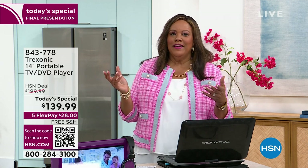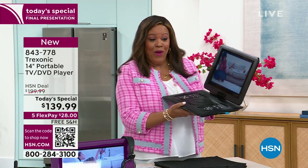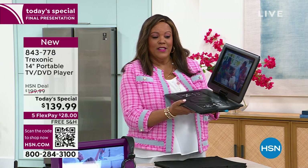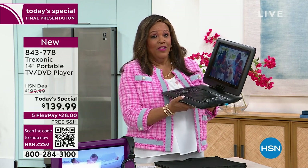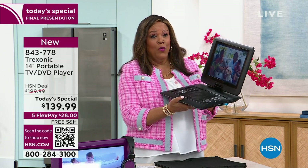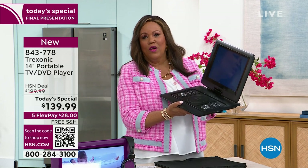Have you ever looked at the car next to you and thought, 'I can't believe — how much is that car? They're watching TV in their car.' You can watch TV in your car too and you're not breaking the bank — you don't have to buy an $80,000 car. This is $139 and right now you have about 37 minutes to get this deal. The price is going to go back up to $200 tomorrow.